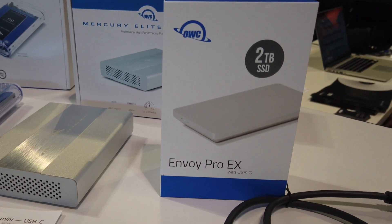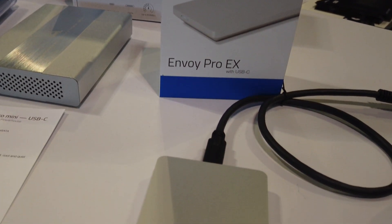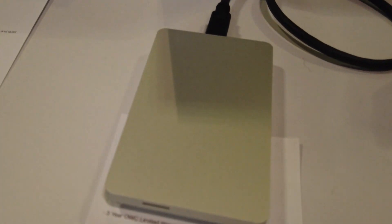Hi, this is Chris Goyster with OWC, here at Summer NAMM 2019. We have the brand new OWC Envoy Pro EX USB-C SSD. It's the world's fastest SSD with a USB-C interface, with transfer speeds up to 980 megabytes per second, as well as being IPX67 rated — so it is waterproof and dust tight.